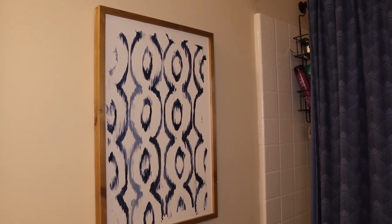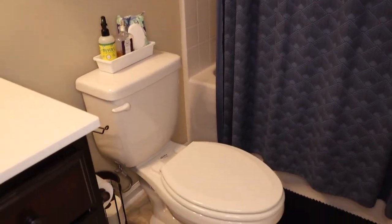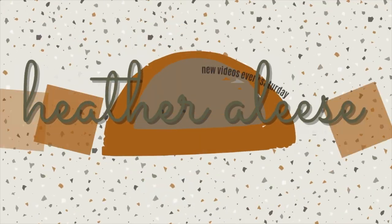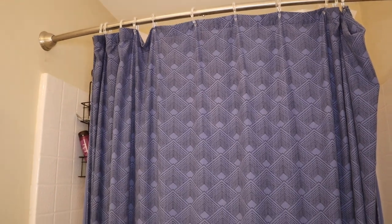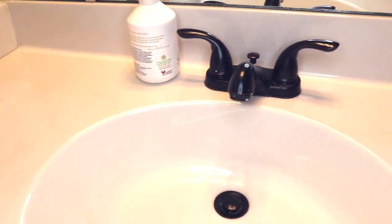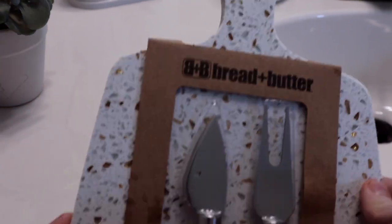Hello, welcome back to my channel. Today I am giving our rental bathroom a makeover, so if you need some decoration inspiration just keep watching. This bathroom is on the smaller side — it's definitely not the smallest we've ever had but it's pretty tight. All of the decor in here came with us from our apartment, so I'm excited to change it all out with budget-friendly things I found at Target and Home Goods.